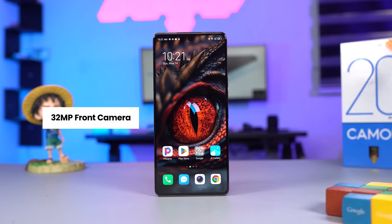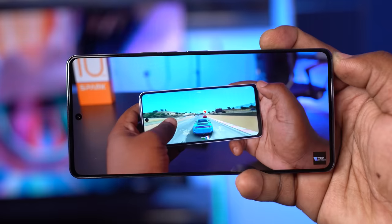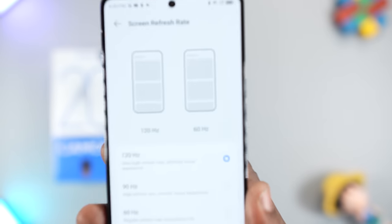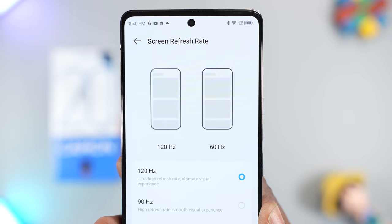At the front, it comes with a 32MP shooter with a flash LED light. The display on the Tecno Camon 20 Premier has been improved. The moment you look at it, the first thing you're going to notice is the slim bezels. It comes with a 6.67-inch Full HD Plus AMOLED panel with a refresh rate of 120Hz and a touch sampling rate of 360Hz.